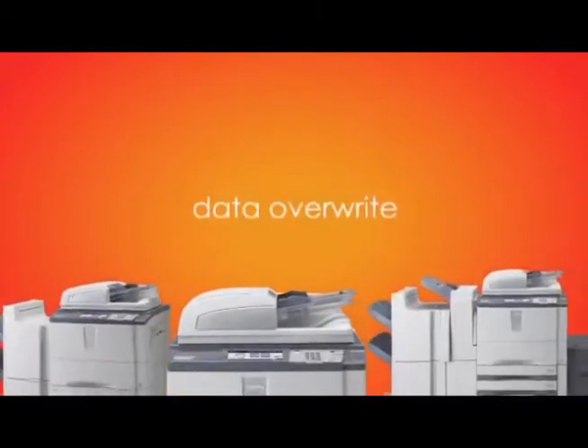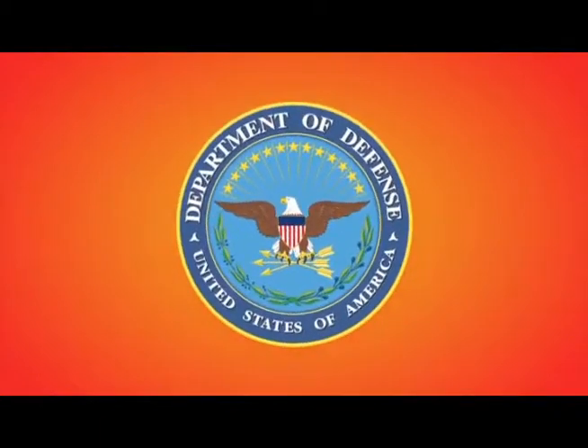An industry-first, self-encrypting drive protects your data to the extreme against all security threats. Data overwrite also comes standard and meets Department of Defense security requirements.